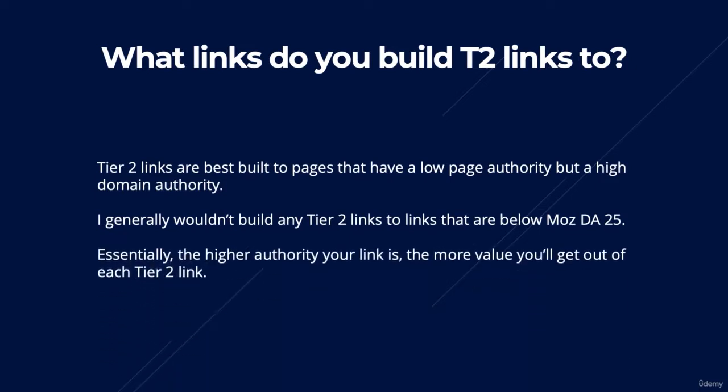Essentially, the higher the authority of your link is, the more value you're going to get out of your tiered links.